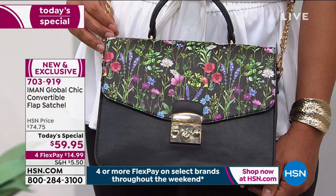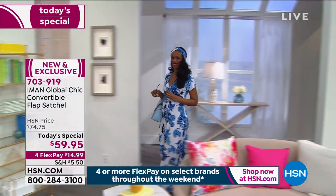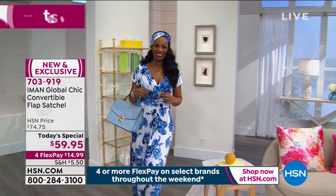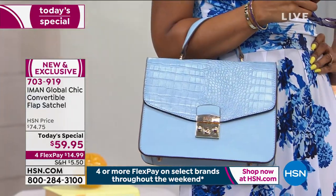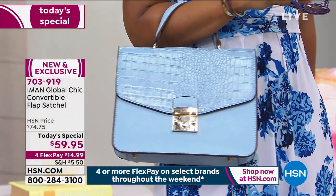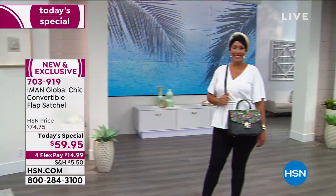But you see this style for about $2,000 to $4,000 depending on what material it's made in. So it's a gorgeous bag. And as we're talking about brands you love all weekend long, there are four Flex Pays on all of Iman's collection here today. You can't go wrong — it's for ladies who lunch, it's for boss babes, it's for busy moms, it's for everybody.